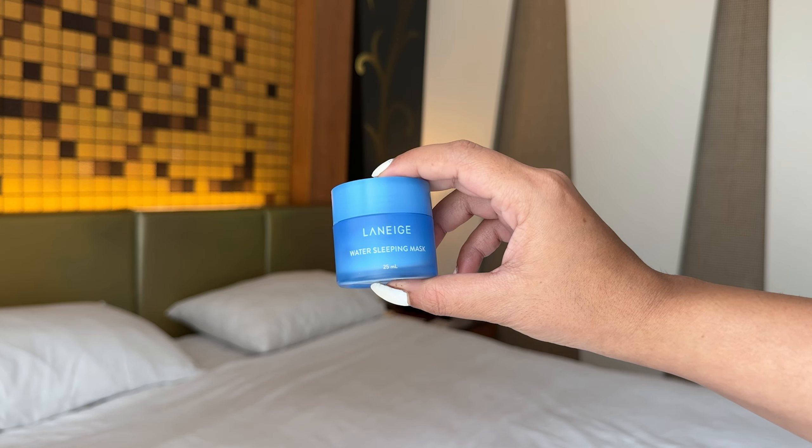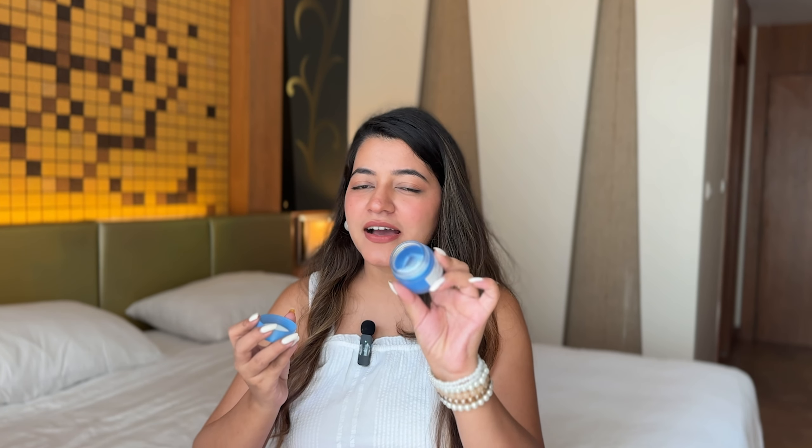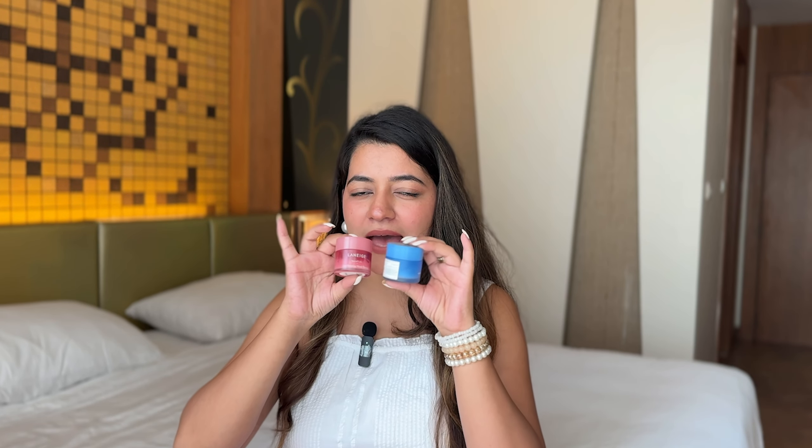Moving on to our last product — Laneige's Water Sleeping Mask. Mine is almost finished. It is a Korean brand. Laneige has two amazing products: the Lip Balm and the Sleeping Mask. These two are very amazing. If you're looking to buy these, just go ahead — these are all approved products. If you try them once, you are not going to regret it.